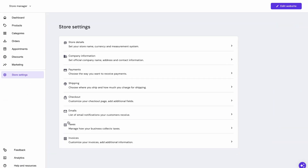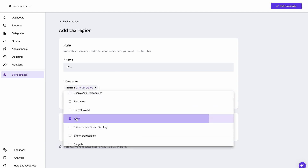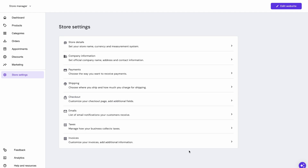Managing taxes just got easier too! With our flexible tax management options, you can choose whether to include taxes in prices or add them at the checkout. Plus, you have the power to decide if taxes should apply to shipping costs. It's all about giving you control over your online store. You can configure your payment and tax options in the store settings of the builder.